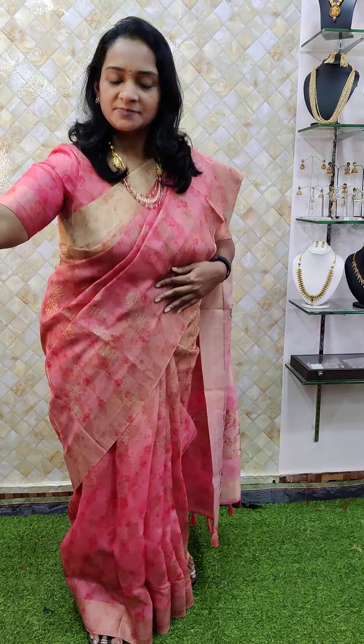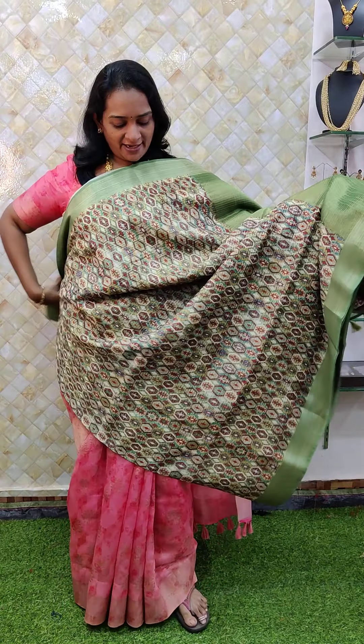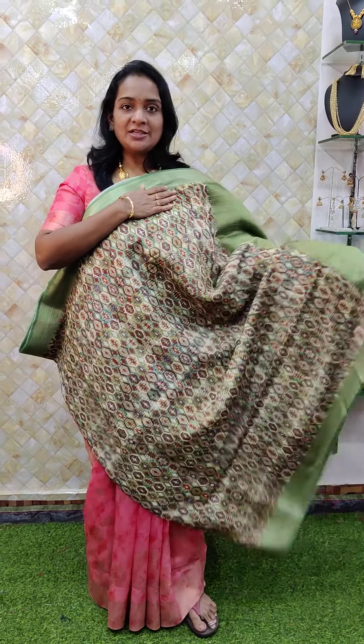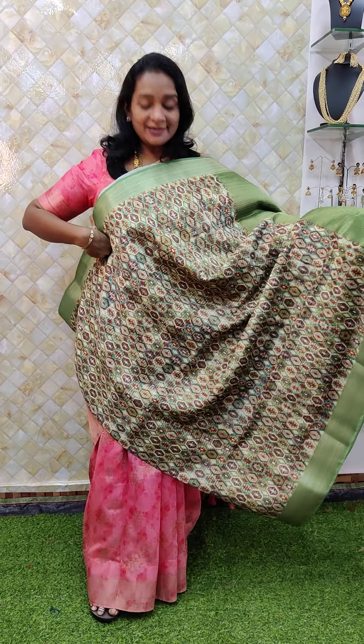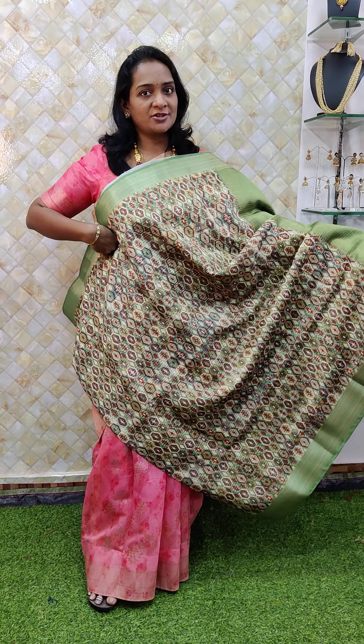The next one in this collection is another patola print piece — this is so pretty. It is a light beige shade with a green colour mix. A wonderful shade with a tissue pallu and tissue border which highlights the saree really well. Very beautiful. Ranging just rupees 2750. If you are liking it, just take the screenshot and share it to me.